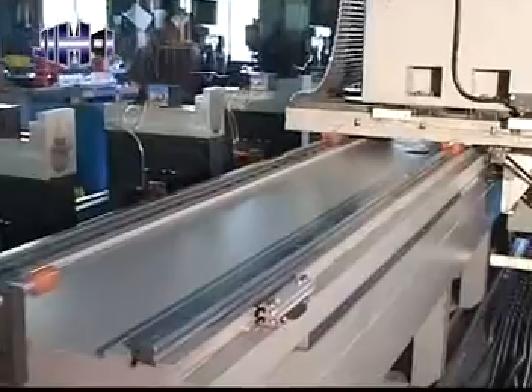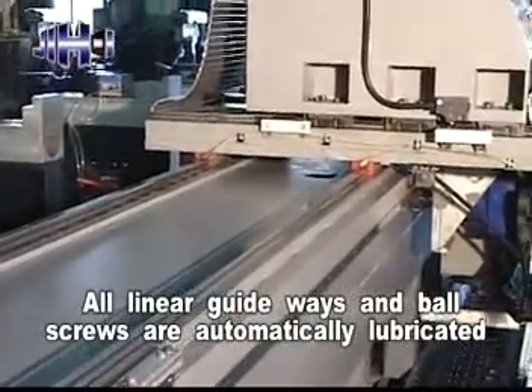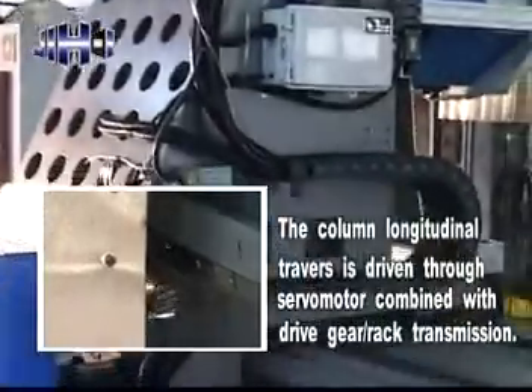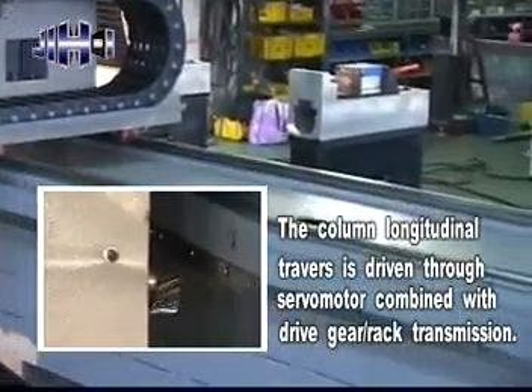The traveling column structure features high positioning accuracy. All linear guideways and ball screws are automatically lubricated to keep all axes moving smoothly. The column longitudinal traverse is driven through a servo motor combined with gear rack transmission.